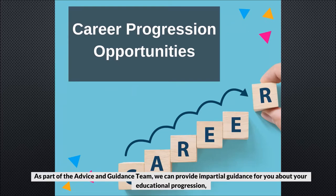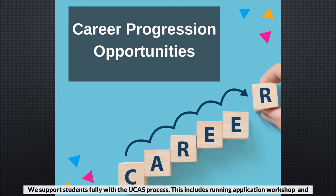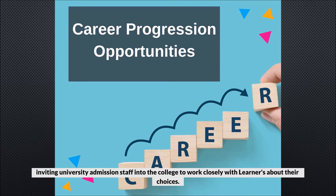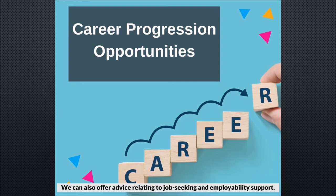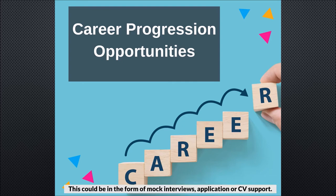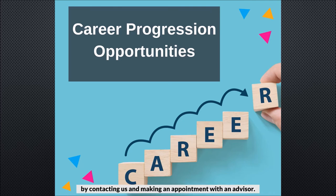As part of the advice and guidance team we can provide impartial guidance about your educational progression. Whether you are looking to change courses within GKC, move to another college or progress to university, our team will be available to help you. We support students fully with the UCAS process, including running application workshops and inviting university admissions staff into the college to work closely with learners about their choices. We can also offer advice relating to job seeking and employability support, such as mock interviews, application or CV support. You can access any of this support at any point during the college year by contacting us and making an appointment with an advisor.